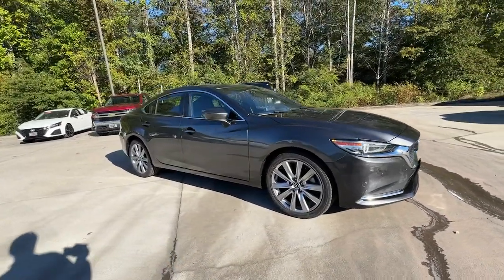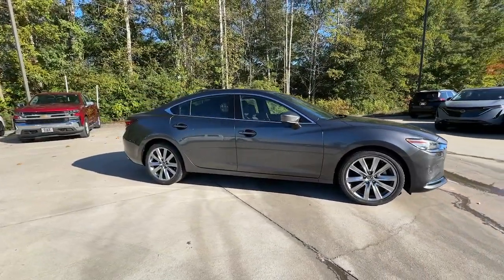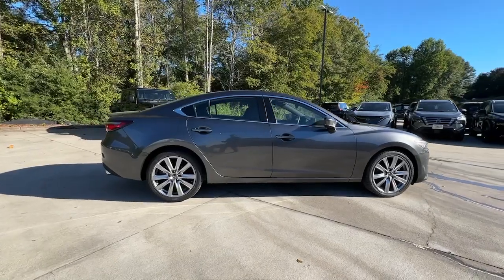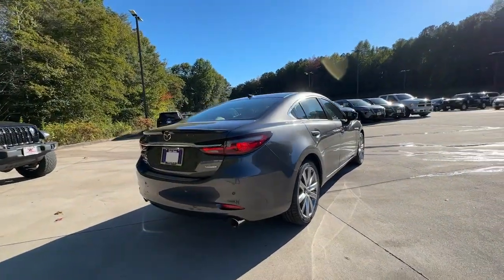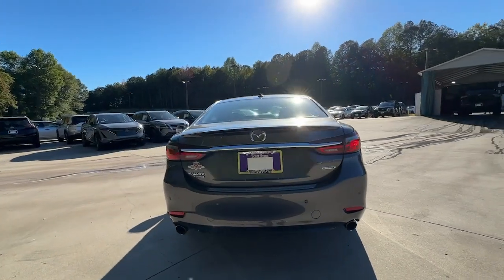Get acquainted with the 2020 Mazda Mazda 6. This vehicle is an outstanding buy with fewer than 70,000 miles on the odometer. Take a closer look at this athletic Mazda 6.